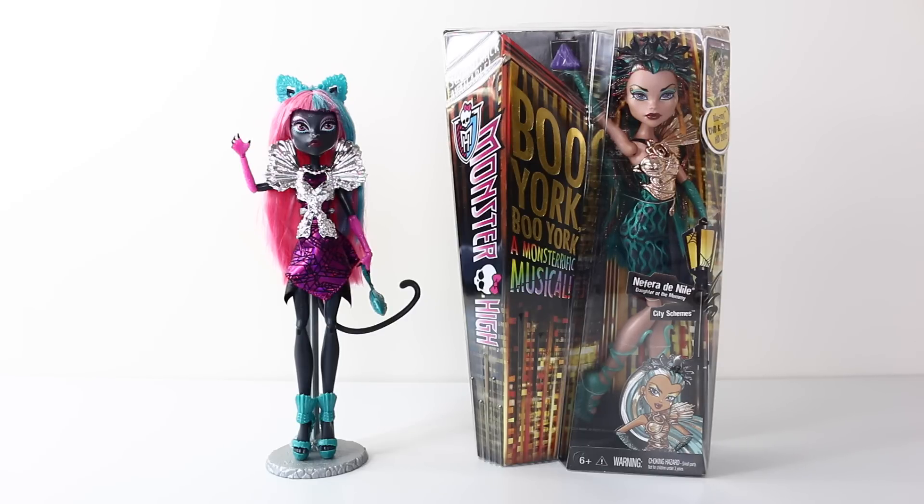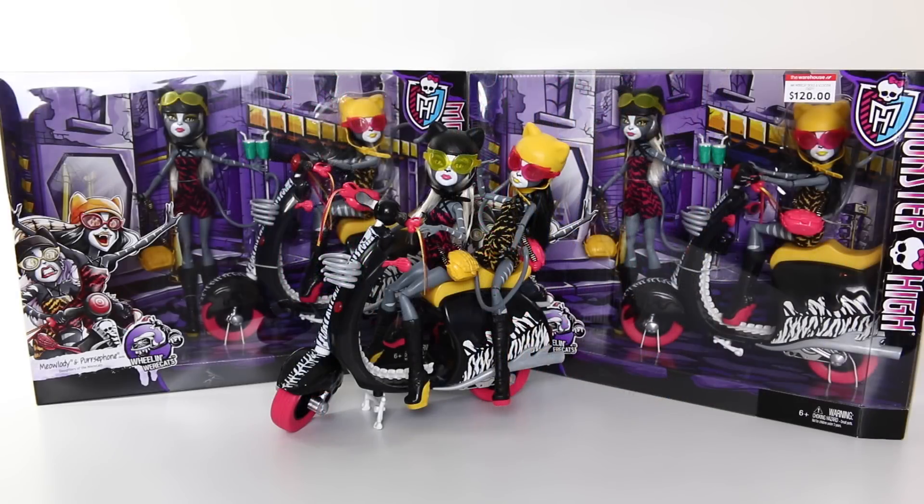Hey guys, it's Mansell here and today I'm going to be taking a look at the beautiful Nefra Denial from the Boo York line. I picked her up from Toots Toys and I'll leave a link to their website in the description down below. Before we get on with the review, don't forget to check out my review on the Whelan Weercats, which is just new out, and I'll leave a link to that video at the end.